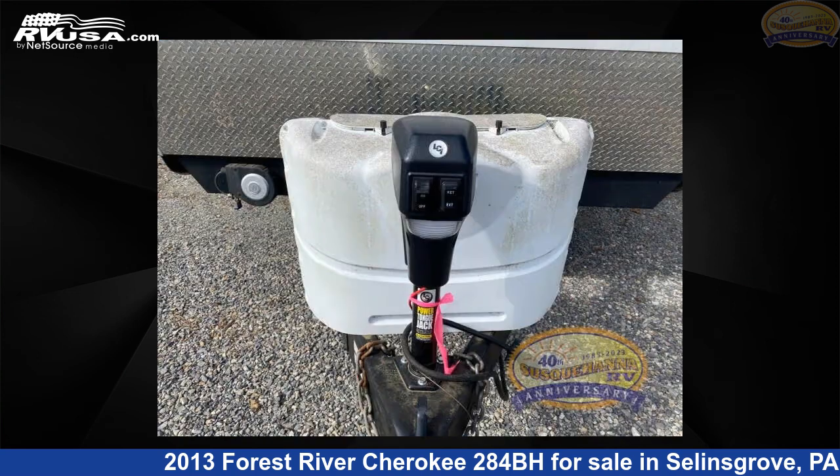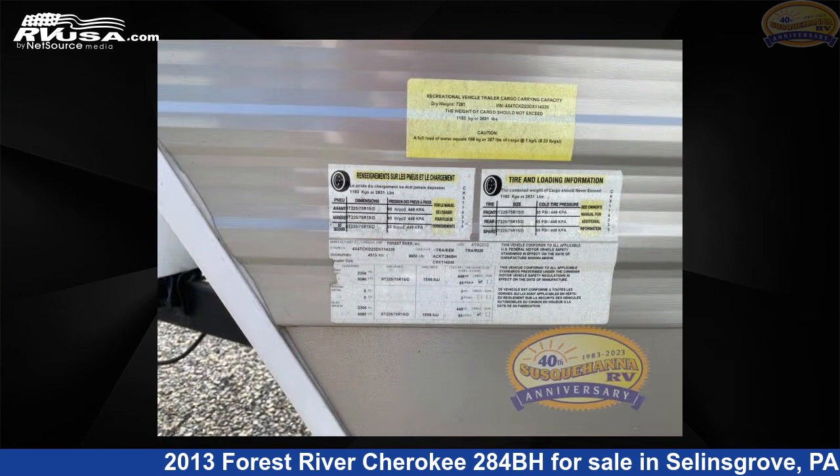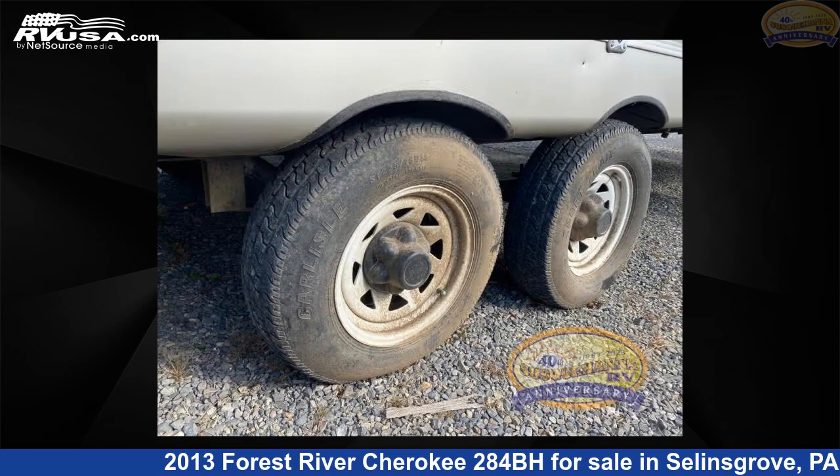This used Forest River is 32 feet 0 inches in length and features a tan interior, sleeps 8, slide out, and 50 gallons fresh water capacity. The floor plan layout of this travel trailer features bunkhouse, front bedroom, and U-shaped dinette.